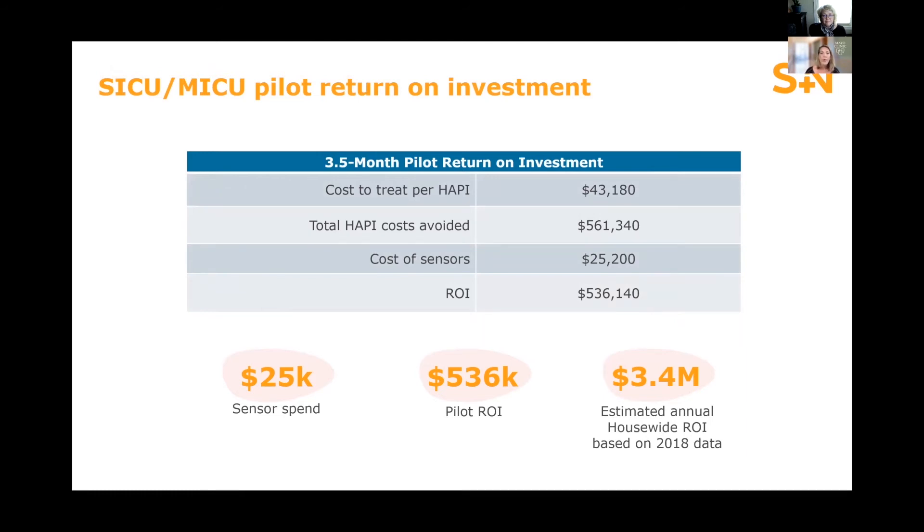In our three-month pilot, we spent about $25,000 on our sensors. With a 67% rate reduction, our return on investment for just this period was over half a million dollars. If we apply this to our pressure injuries for that full year based on current data, we anticipated a house-wide return on investment of over $3.4 million — a very significant return on investment for our organization.